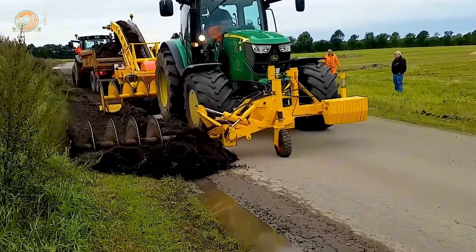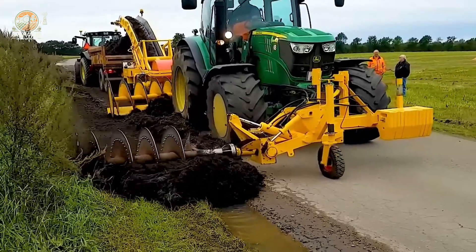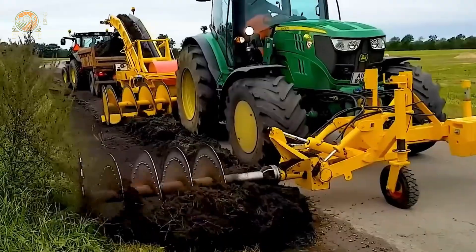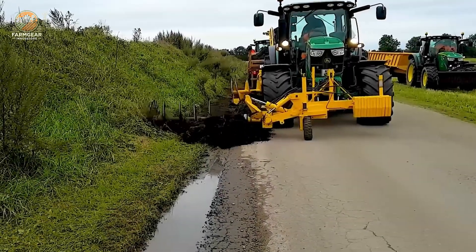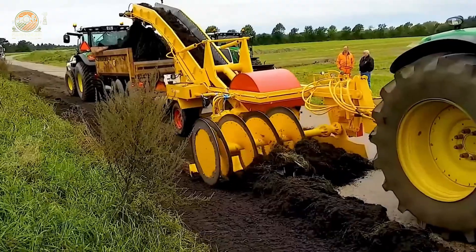Now let's witness the impressive performance of the Kybeck machine. With its powerful engine and outstanding horsepower, it mows grass along the roadside with ease. The sharp blades slice through thick grass, creating a striking sight that commands everyone's attention. It's a testament to the power and efficiency of modern machinery.